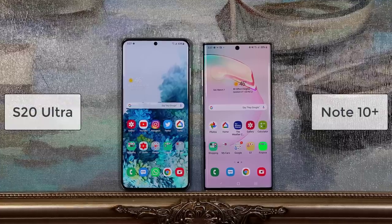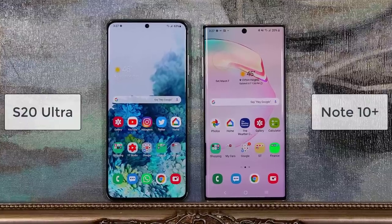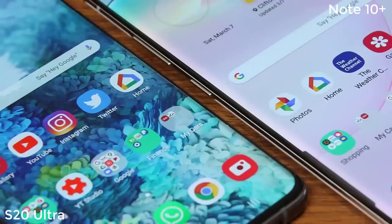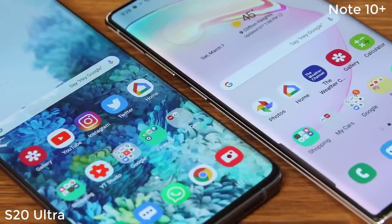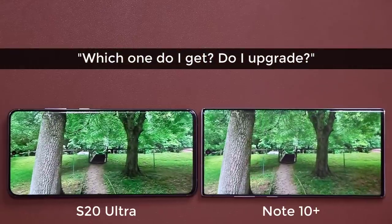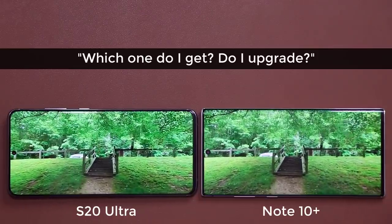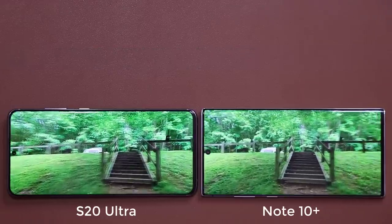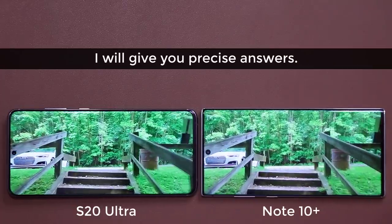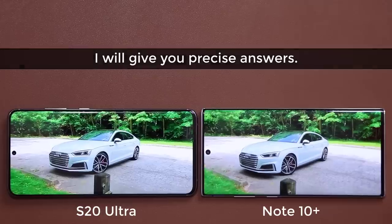Hey there, Sock here from Socky Tech. In today's video we will do a full comparison between the Samsung Galaxy Note 10 Plus versus the Samsung Galaxy S20 Ultra. The Note 10 was released in August 2019 while the S20 released in March 2020, and it does have some new features catapulting its desirability to the highest levels. People are asking: which one is the better smartphone? If I'm in the market to buy the S20 or the Note 10, which one do I choose? In this video I will answer those questions directly by doing a full and complete comparison of every aspect of these smartphones, and in the end we will tie everything together in a conclusion to give you precise answers.